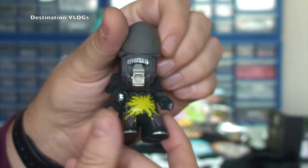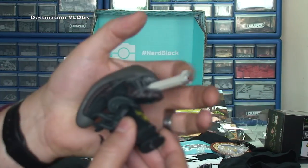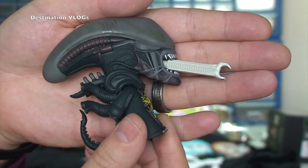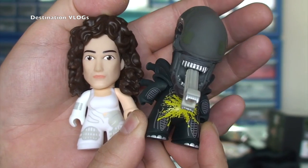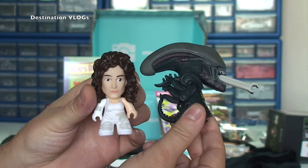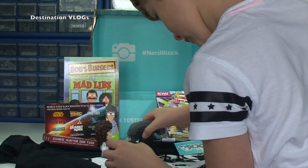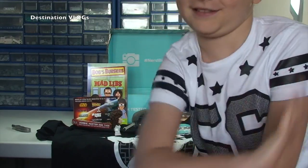Thank you very much Nerd Block — well, I pay for it, but thank you for putting such an awesome item in this month's block. It's like a tongue almost — and in the movie it does shoot out and bite and then goes back in. Just bringing Ripley back in so we can have both of them together — Ripley and the alien. They do look pretty cool. That is definitely it for now — see you all in the next video, bye for now!